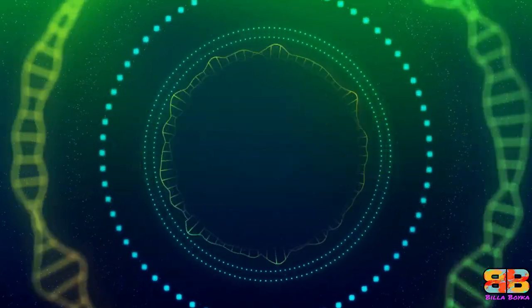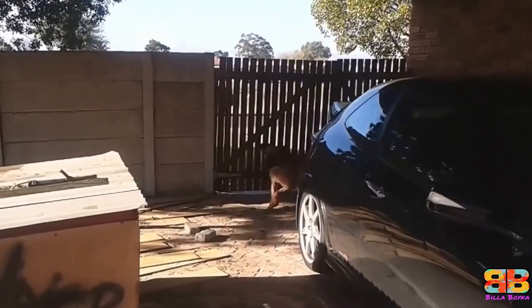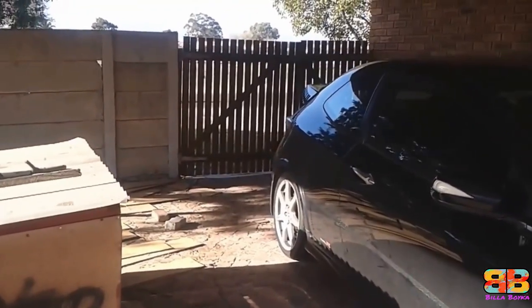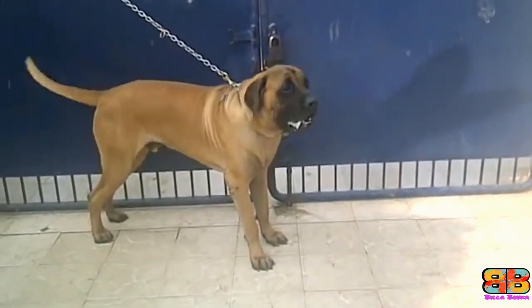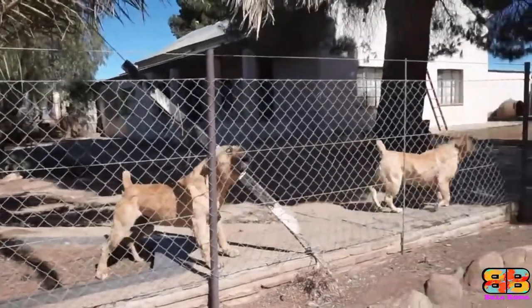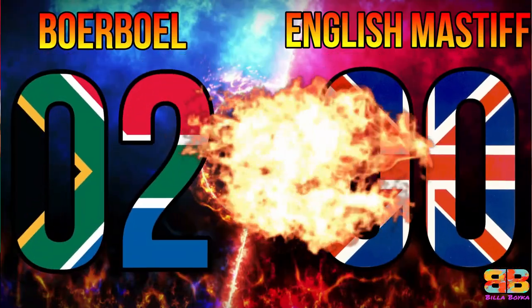Powerful and loudest bark? Let's hear it first and decide accordingly. In our opinion the Boerboel has a more powerful bark. 1 point to Boerboel. Score: Boerboel 2, English Mastiff 0.